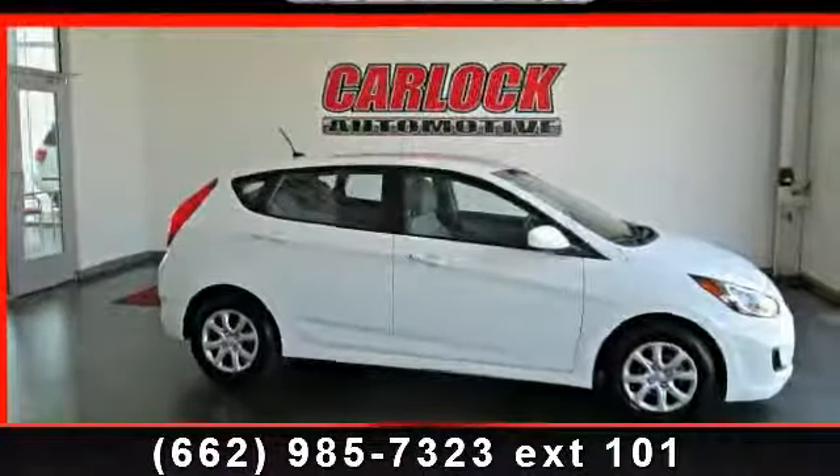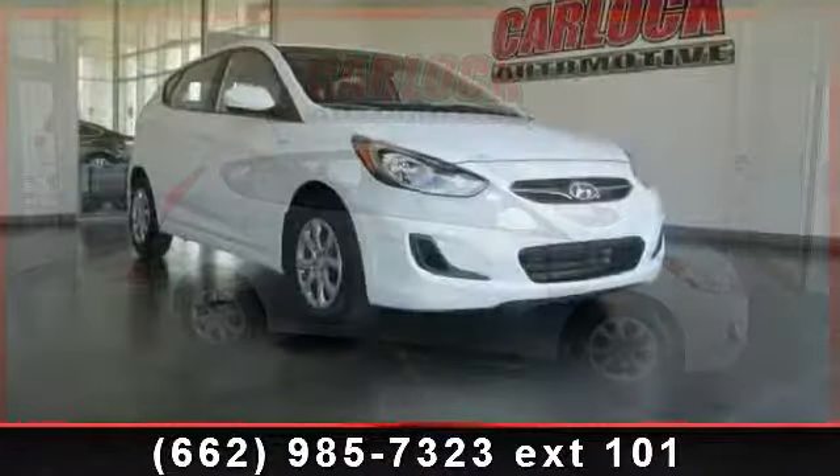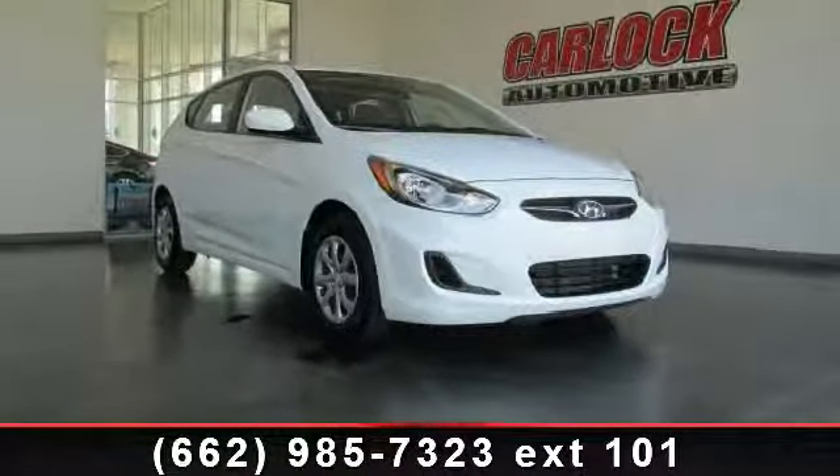Imagine yourself in this 2012 Hyundai Accent GS. If you are looking for an automobile with great features, look no further.